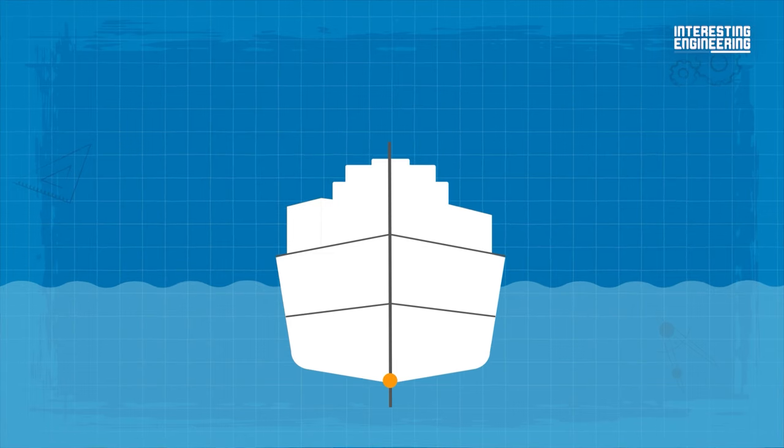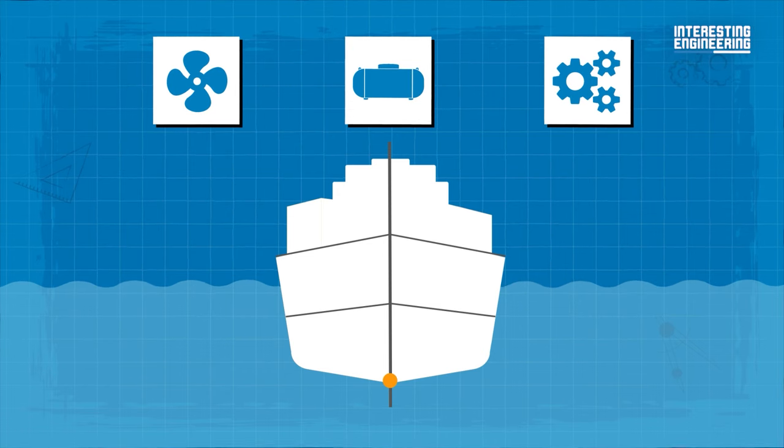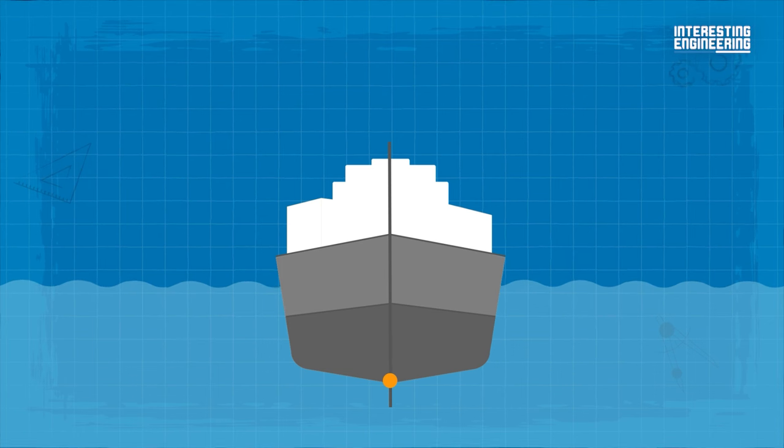So what is this weight exactly? It's the engines, fuel stores, and other heavy machinery. They are undeniably chunky and are always placed at the bottom, while other spaces like cabins and dining rooms are in the middle.